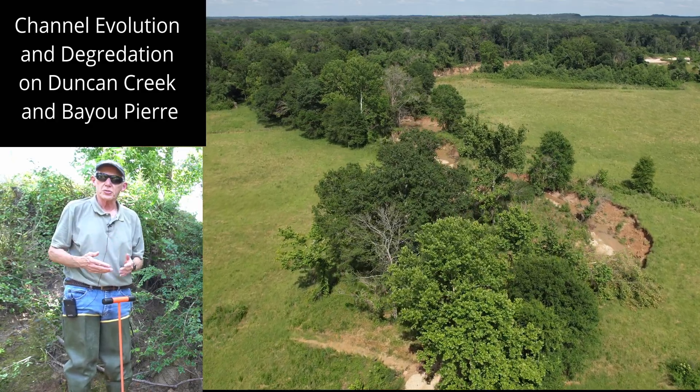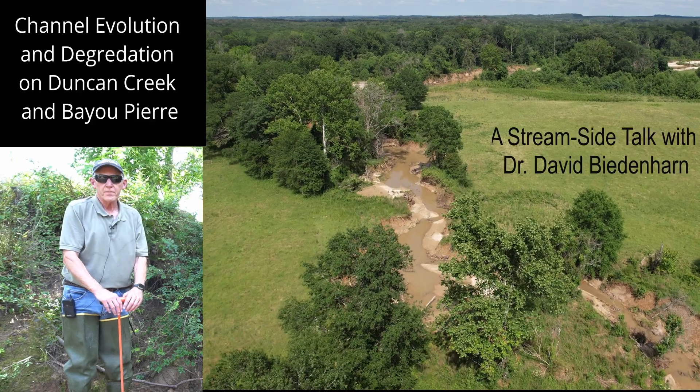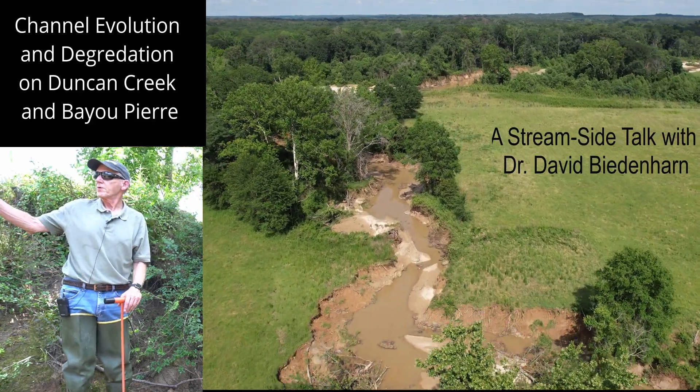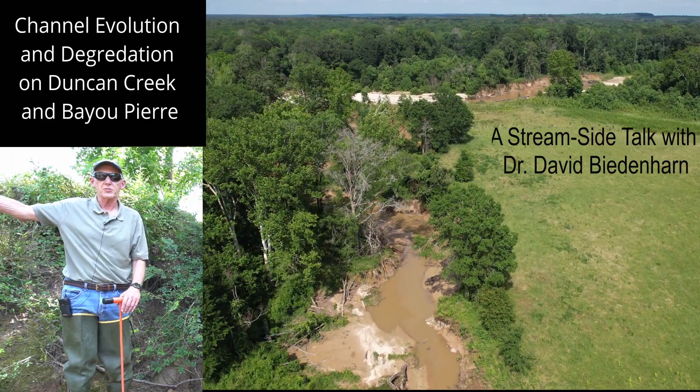We are on Duncan Creek, which is a small tributary to Bayou Pierre. Duncan Creek confluences with Bayou Pierre about 2,500 feet downstream of us.